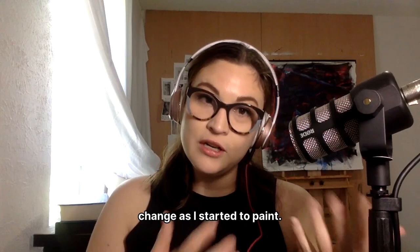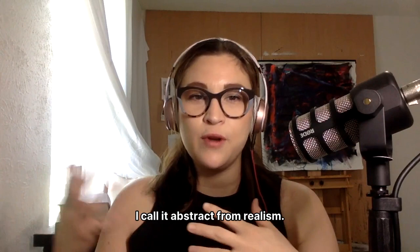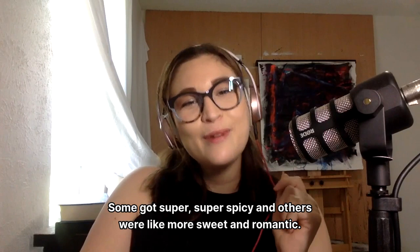After listening on repeat, I found the color palettes and then tried to find my reference photos for the poses of the couples, because I paint from reference photos to get my painting started. I call it "abstract from realism" — I always have that starting point and then I take it and abstract it. I tried to find reference photos for poses of couples. Some got super, super spicy and others were more sweet and romantic. In some of the paintings you can really see the bodies, and in others it isn't there — it kind of depended on the song.